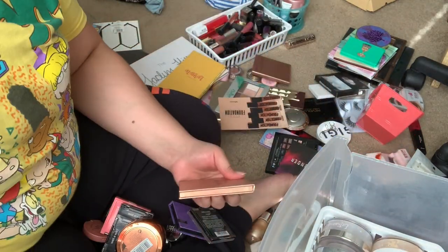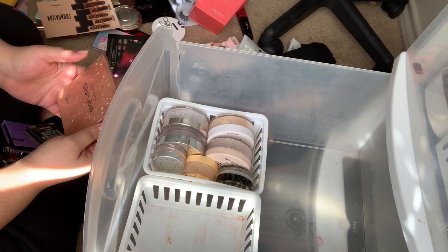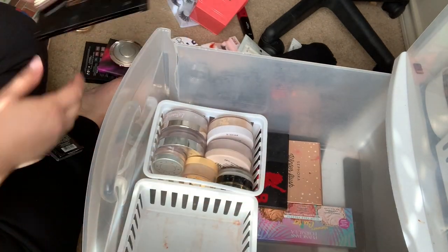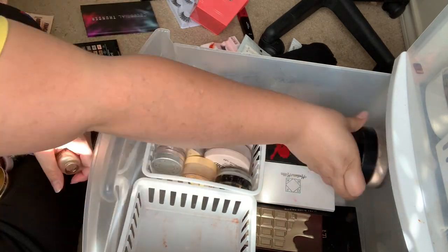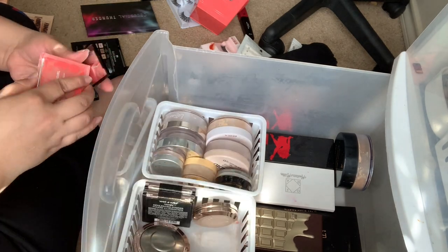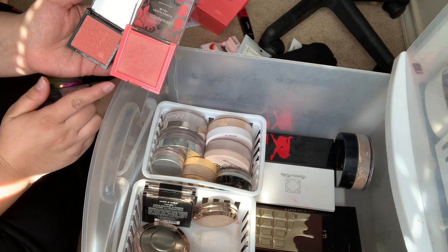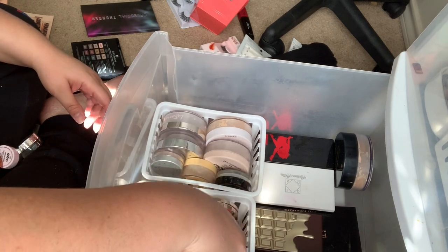So obviously what I'm going to do back here is line up all of my palettes. For right now, this is a blush palette and another blush palette. To me these two are pretty similar — this one might be a little bit darker, but I'm going to keep this one and get rid of that one. Actually, I'm going to keep it just in case. I don't know who I'm kidding — I'm not getting rid of anything.